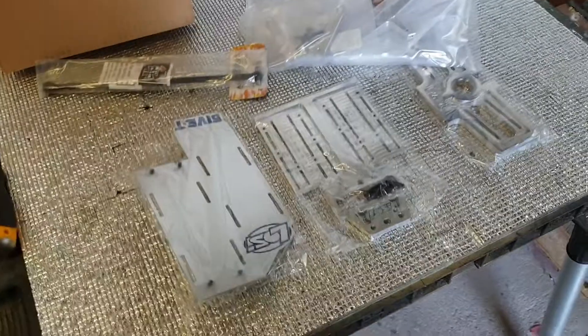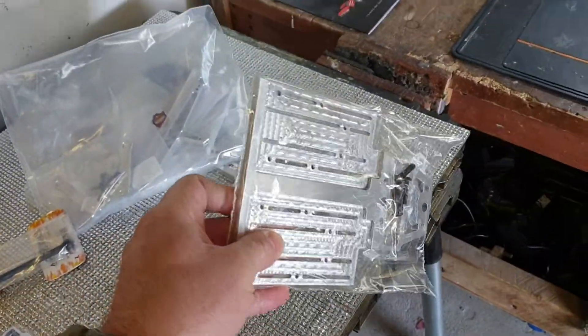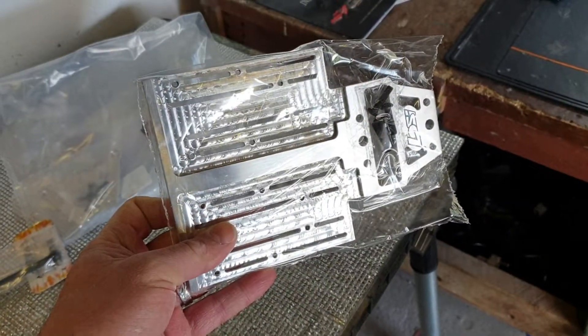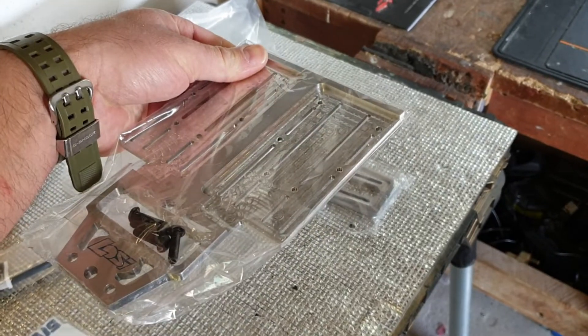The next build is a Losi 5T, and these are the parts that have come in: a twin ESC plate, which also doubles up as a top plate for the center diff, so the ESC just hangs off the back of the center diff setup.